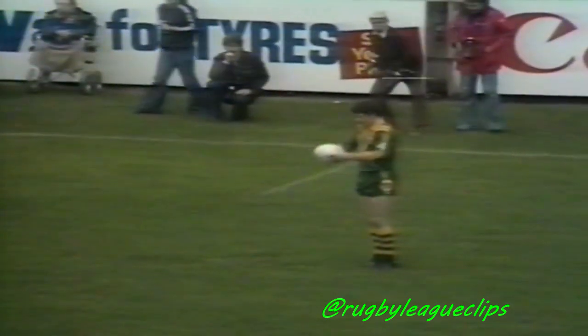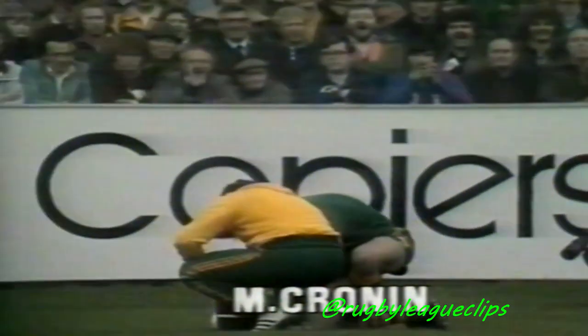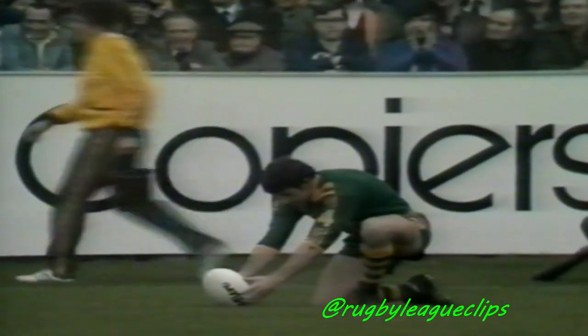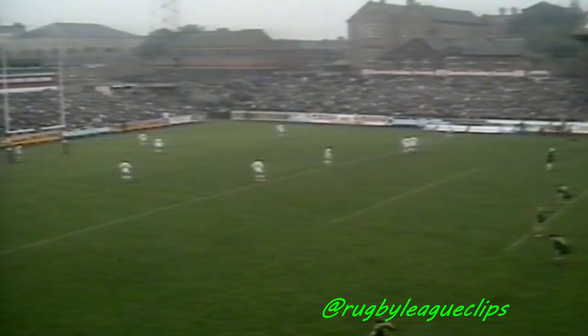First opportunity then for Mick Cronin to raise the flags for Australia. This is about two metres outside the ten metre line, so it's about 35 metres out, and he's about 20 metres off centre. Quite a buzz going round the ground here, which crowd, as I mention, has built up dramatically in the last quarter of an hour.